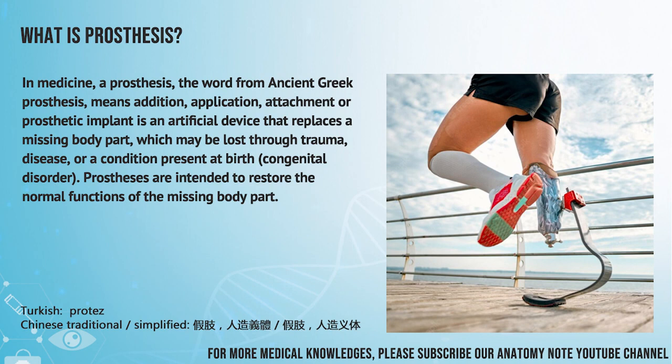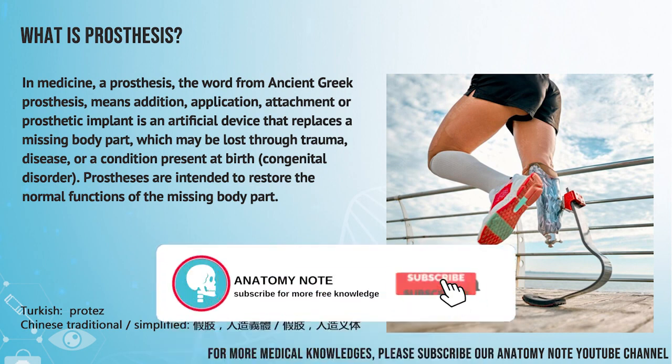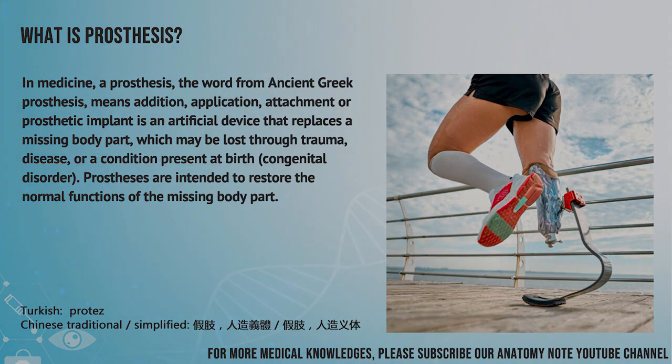In medicine, a prosthesis — the word from ancient Greek 'prosthesis' means addition, application, attachment — or prosthetic implant, is an artificial device that replaces a missing body part, which may be lost through trauma, disease, or a condition present at birth, a congenital disorder. Prostheses are intended to restore the normal functions of the missing body part.